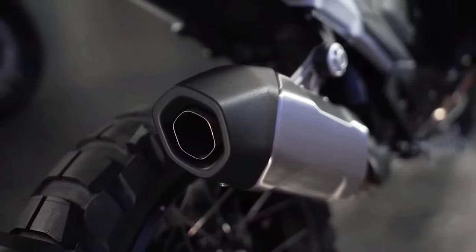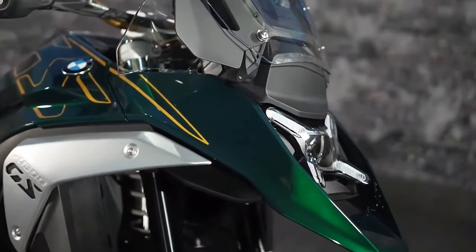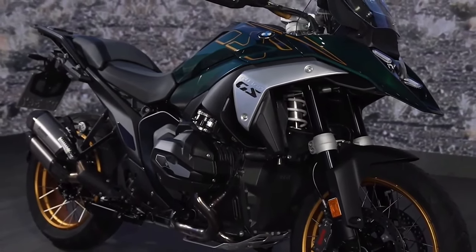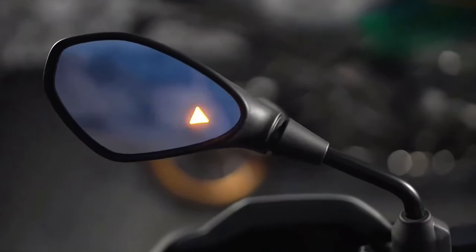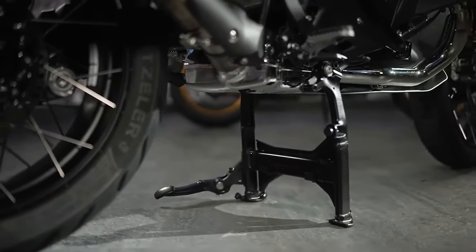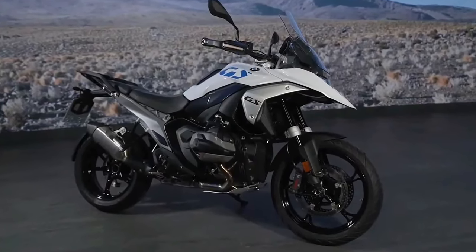In total, BMW says it reduced engine weight by 8.6 pounds and powertrain weight in general by 14.3 pounds compared to the previous GS. BMW also completely redesigned the frame for the R1300 GS, opting for what it calls a sheet metal shell mainframe and die-cast aluminum rear section.